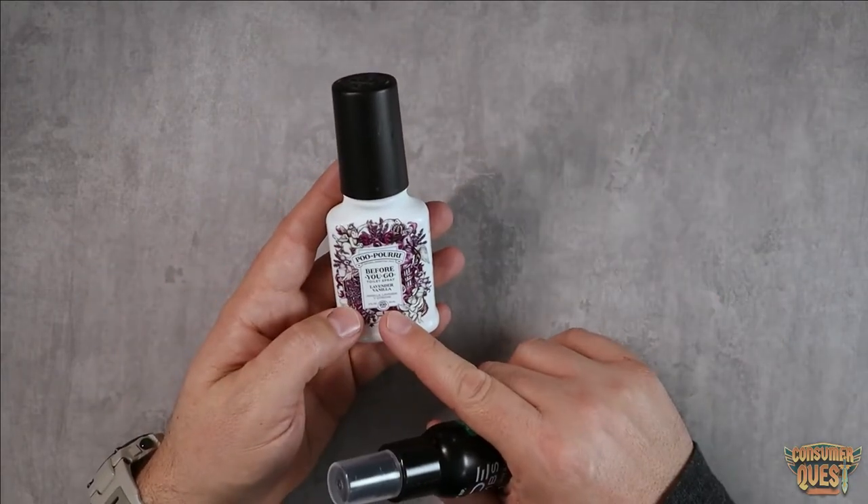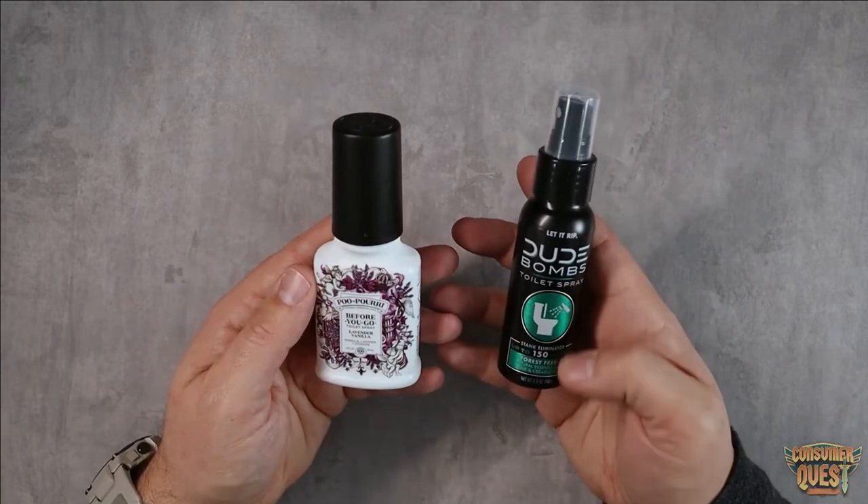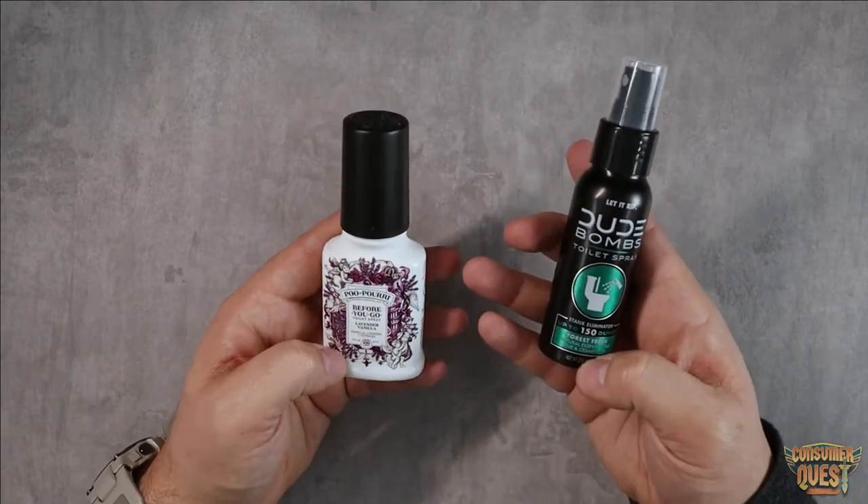You get 100 sprays in this one and 150 sprays in the other, so you do end up getting a little bit more. This one is two ounces and this one is 2.5 ounces, so that makes sense — you're going to get some extra sprays there.